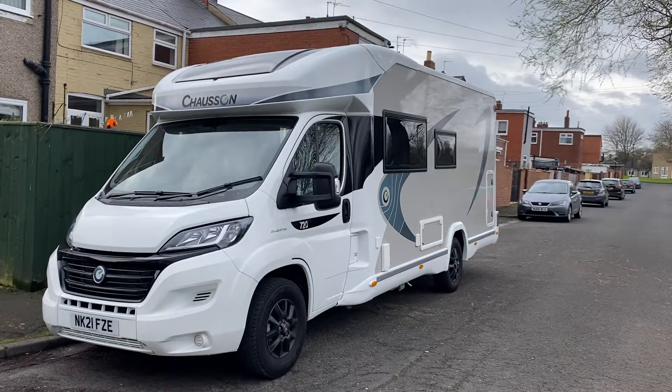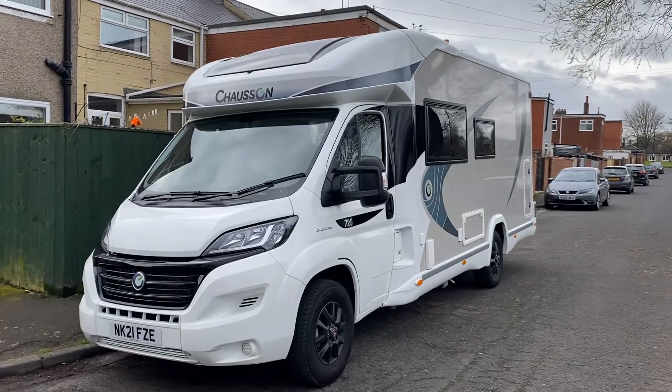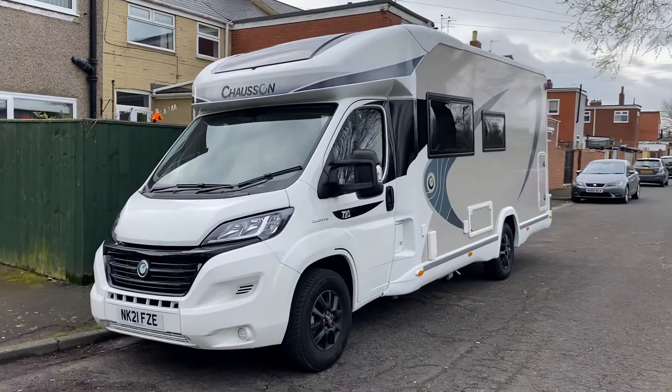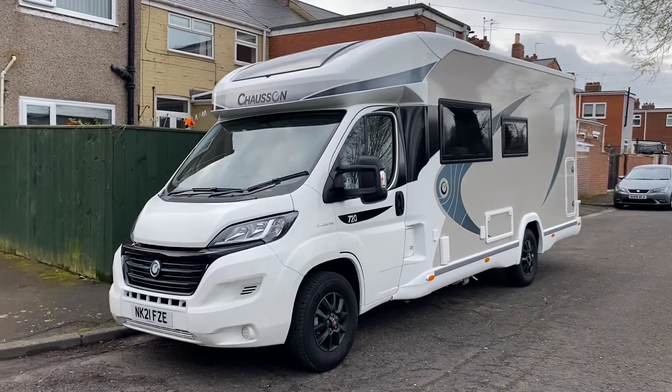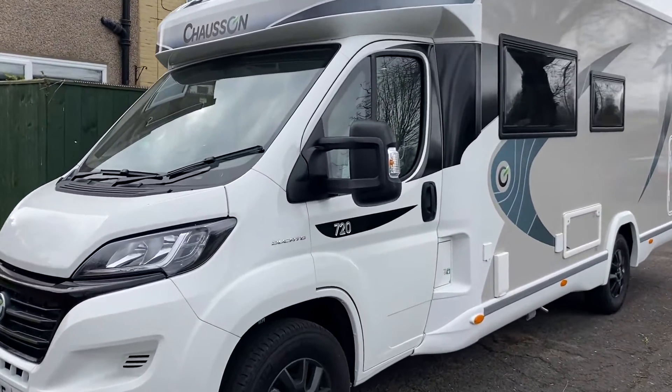Good morning everyone, still over the Easter weekend — Easter Monday, still at it! Got a taxi from West Sussex to Heathrow this morning, and I've got a flight up to Newcastle to come and get this gem: a Shorzon 720.